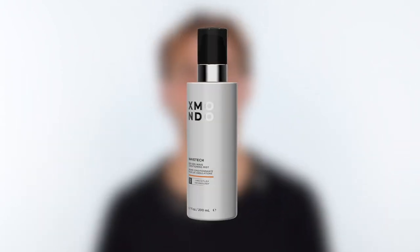Hi, beautiful. This is Wave Tech Next Gen Wave Conditioning Mist — a conditioning mist specially curated for your curly and wavy hair needs.